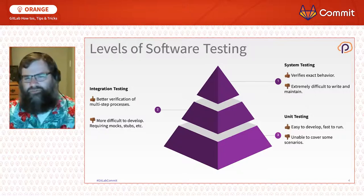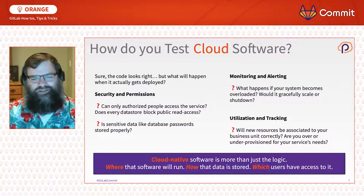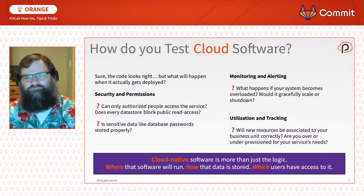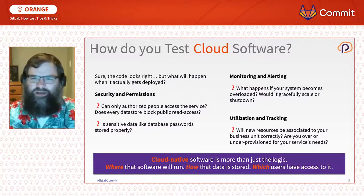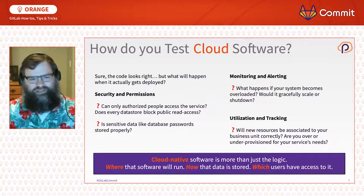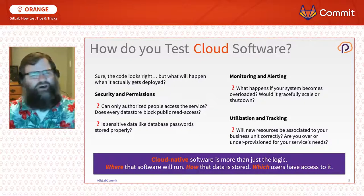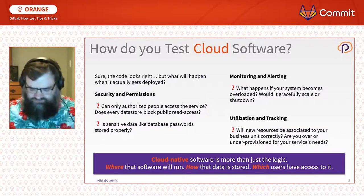There's a problem: how does this apply to the cloud? If you're testing cloud software, there are many components you don't control. Your application code may cover business logic or a login flow, but if you're relying on a hosted database or networking components, it gets much more complex. Testing cloud software means considering not just the code you've written, but where it runs, how data is stored, and who has access — all configured in a cloud provider like Azure, AWS, or GCP.